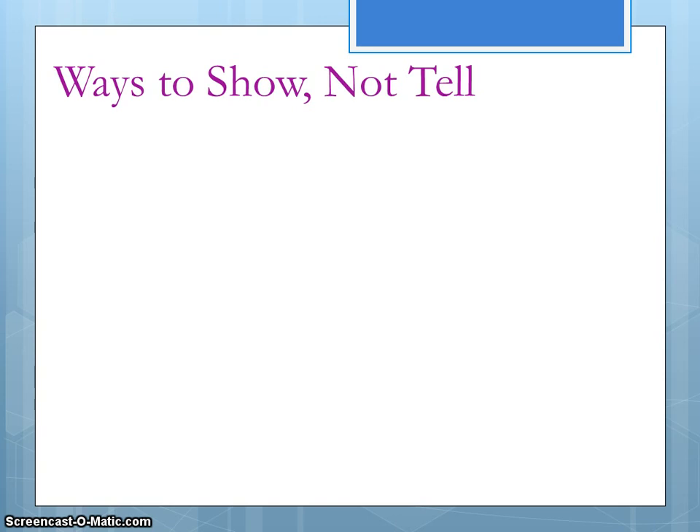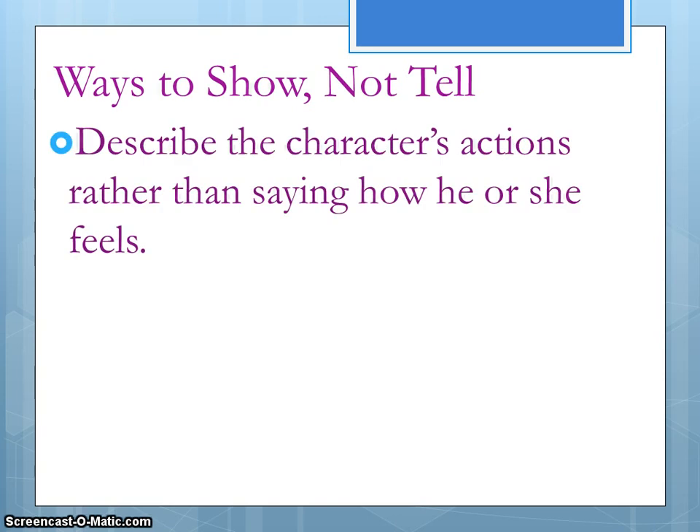One way to show-not-tell is to talk about characters' actions. Don't make announcements. Don't talk about how the character is feeling. Don't say the character is mad or sad or happy. Instead, show us through their actions that they're mad or happy, so that in the end the reader can say, 'Wow, that character must have really been mad.'